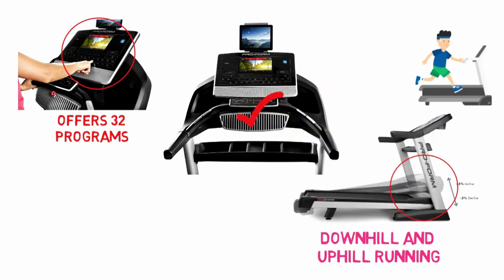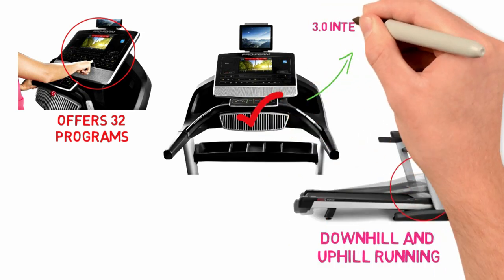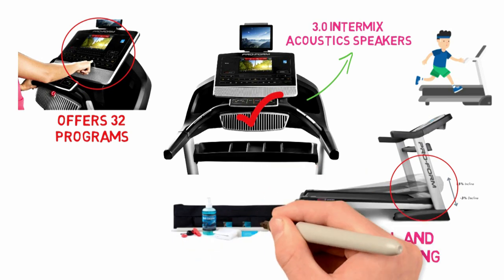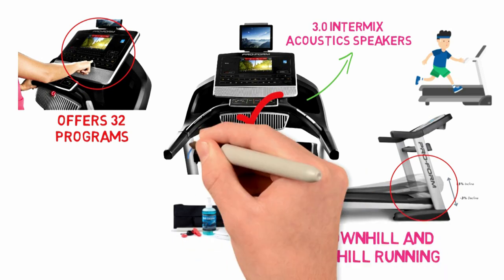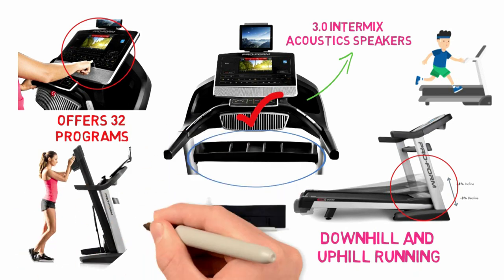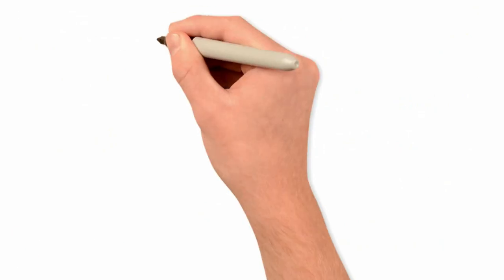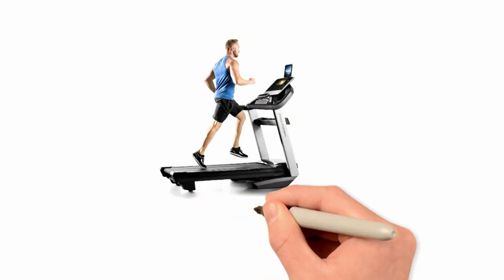Other huge bonuses include the cooling fan, more than decent sound with 3.0 intermix acoustic speakers, tablet holder, iPod plug-in, and heart rate chest strap. There is a tray for holding any other bits you need, and the Hydraulic Spring Easy Lift Assist makes it easier than usual to fold this away. Basically, this product is about as awesome as it gets for a home treadmill.